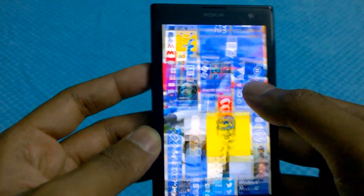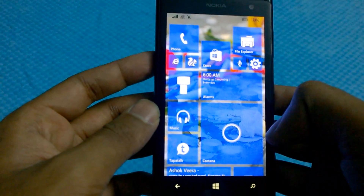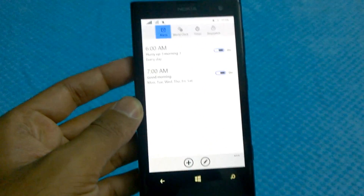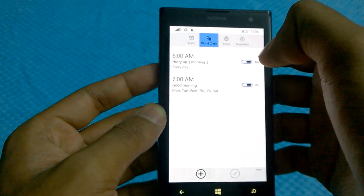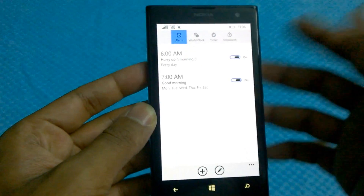There are certain apps that are actually universal, just like the Settings and People apps. The Alarm is universal as well — you have the same type of alarm on your phone, on the RT, and on the PC. And the best part: you get Timer, World Clock, and Stopwatch features as well.